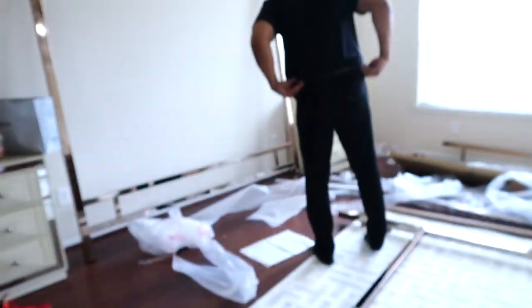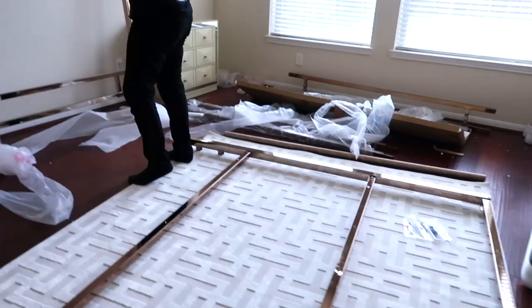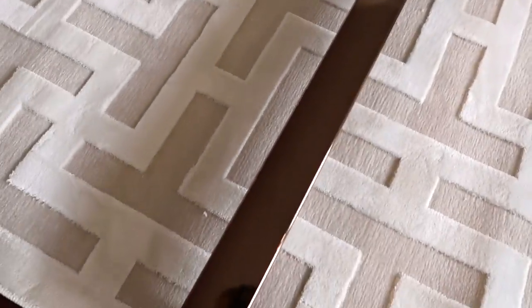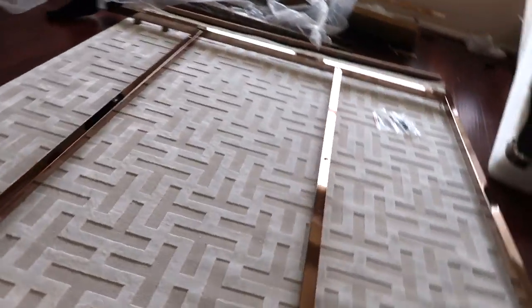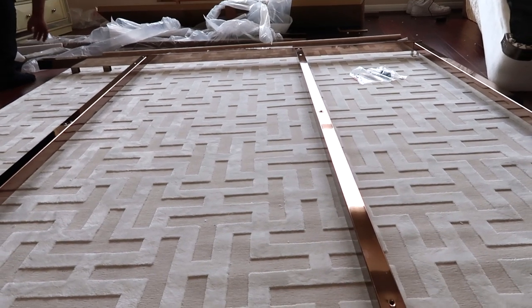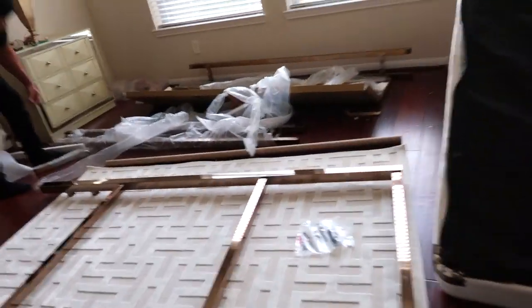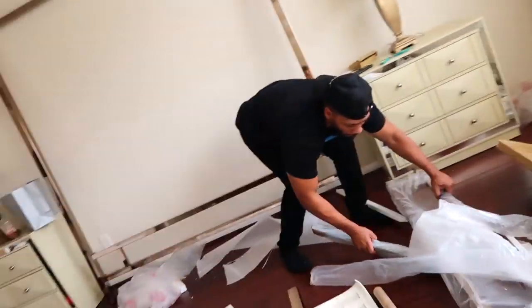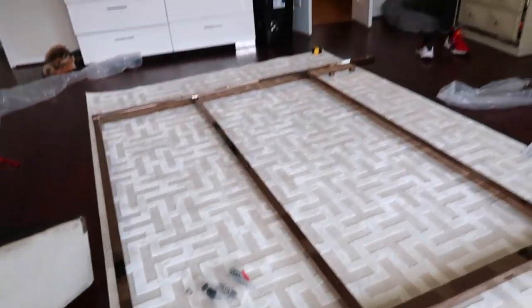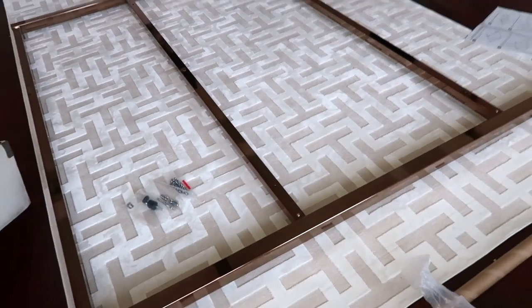I'm just going to let him set up the rest of the bed while I post up in this corner and get some work done. This is the current progress on the bed — we're leaning one of the largest pieces against the wall for now while he sets up the rest. I love the color. I'm not sure why it's not picking up on camera, but in person it's so beautiful. You can kind of see when the light hits it right there.